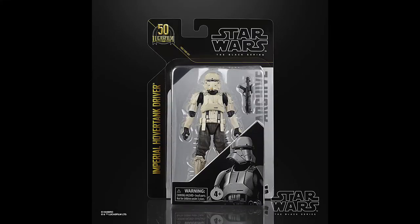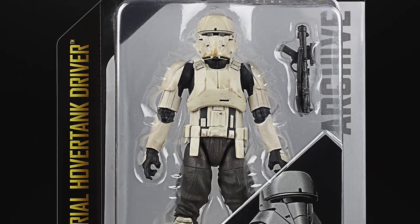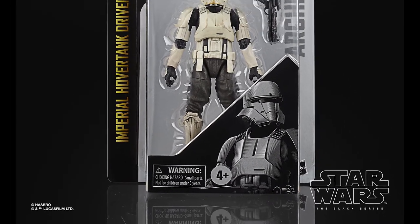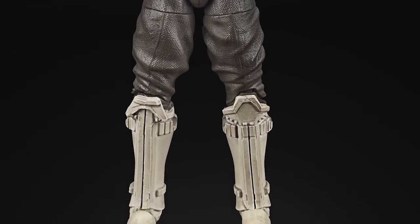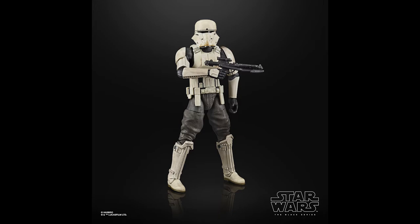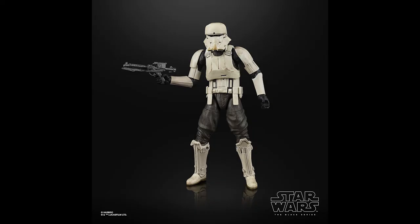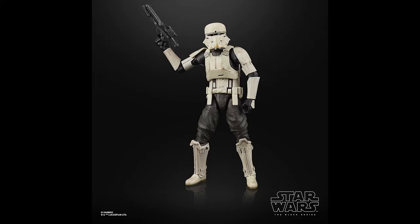Next up we have the Imperial Hover Tank Driver. This was originally a Toys R Us exclusive, so it was quite difficult for some collectors to get hold of. It's a lovely figure that utilizes similar armor to the Shore Trooper. He's also seen a slightly different version in recent episodes of the Mandalorian — not quite the same, but good for custom fodder. There may be a slightly updated paint deco compared to the last version, but they'd need to be side by side to confirm — well worth picking up if you haven't already.